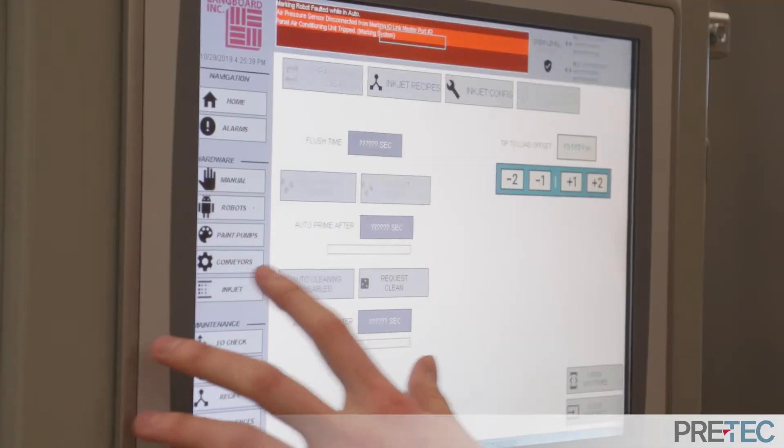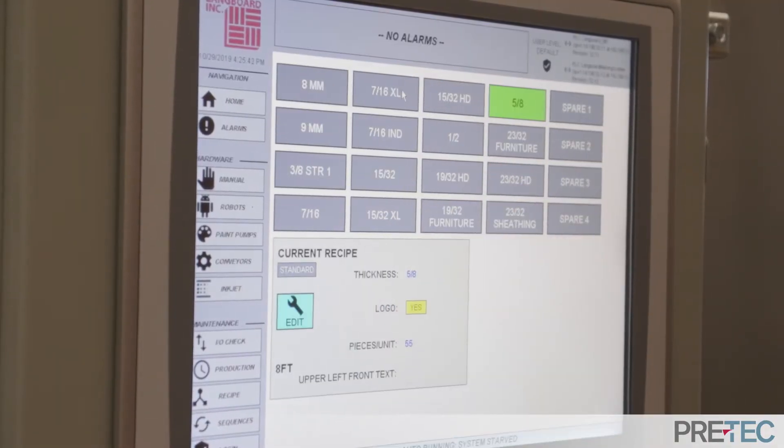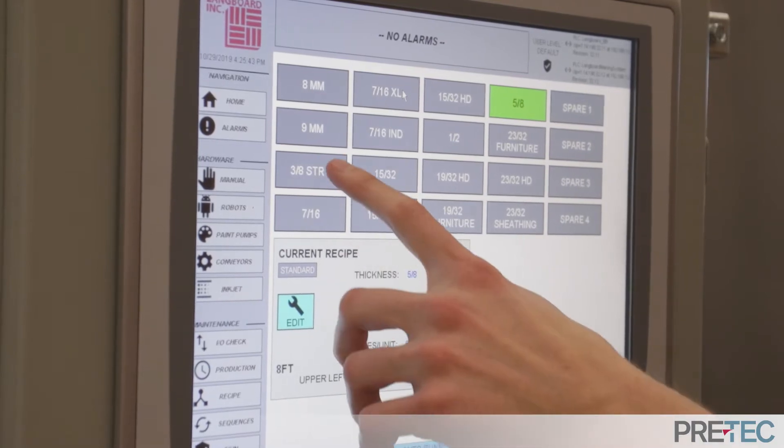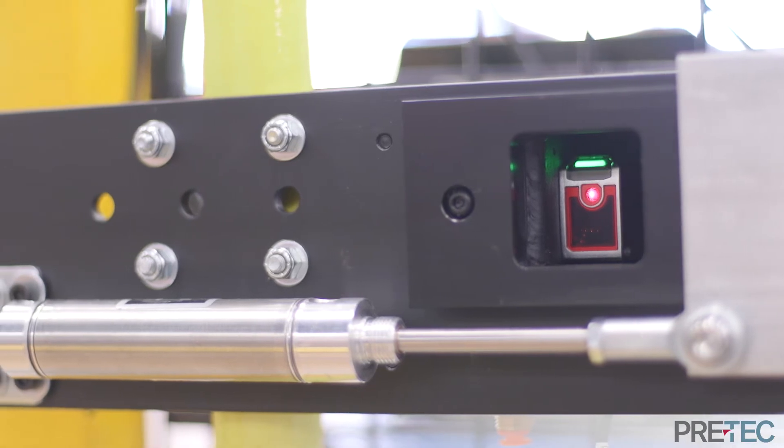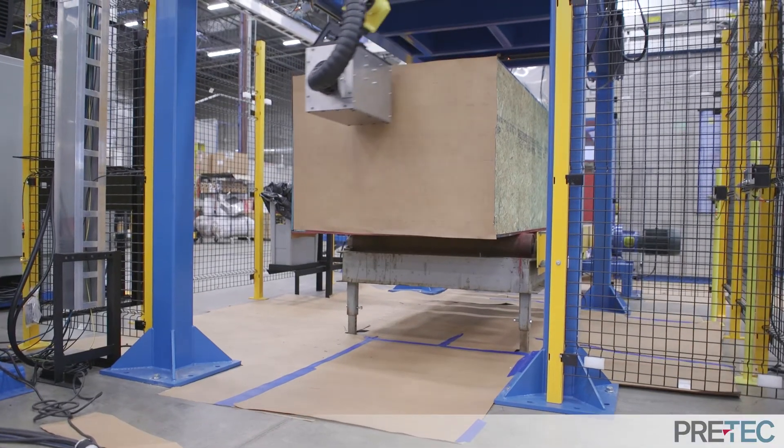The operator can quickly select a product from the HMI while also keying in piece count and sheet thickness. Pretex sensors properly position the print area for ideal application with a vertical orientation for a smaller footprint.